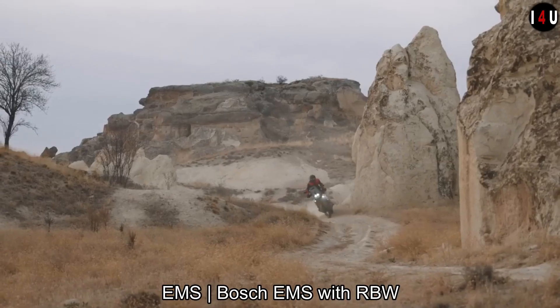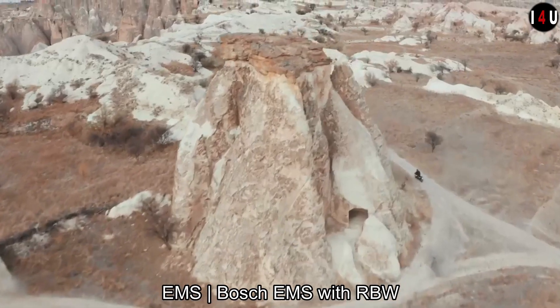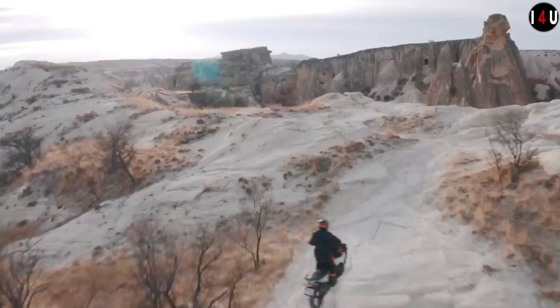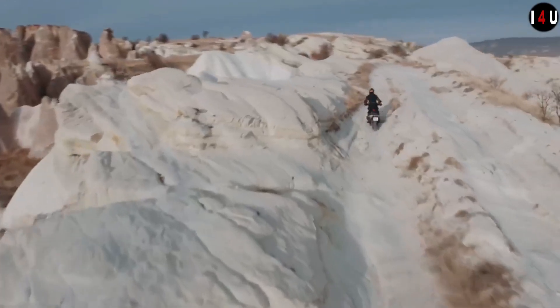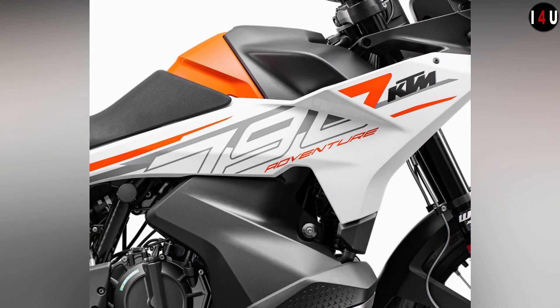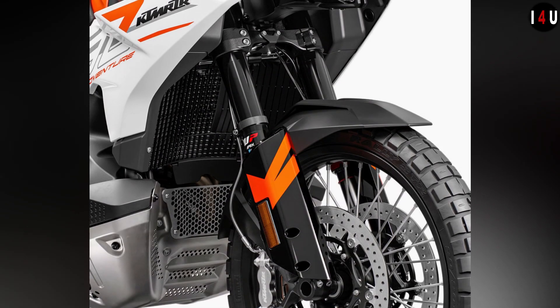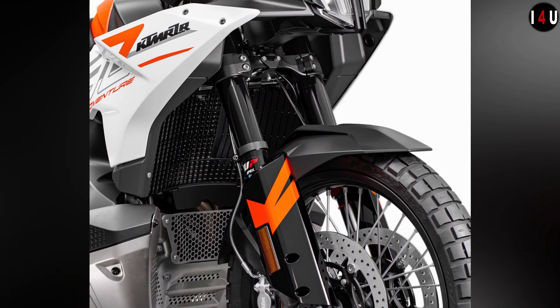The fuel consumption of this adventure machine is 4.2 litres per 100km and the fuel tank size is 20 litres. The overall geometry of the KTM 790 Adventure was developed for light handling and comfort on long-distance exploration missions with unchallenged off-road capability.